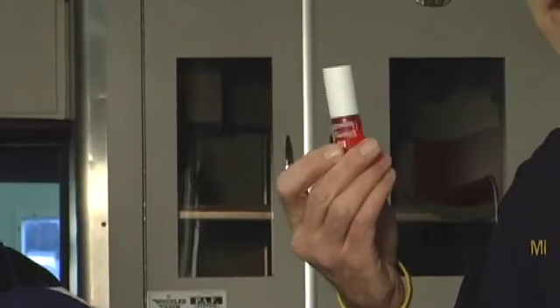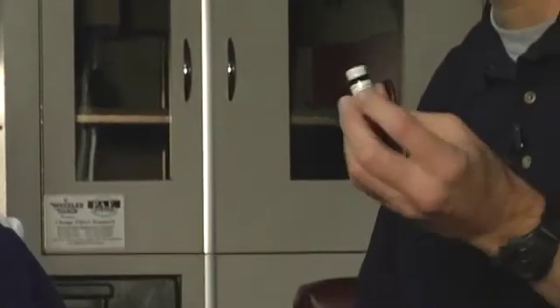Hi, welcome to Training Minutes. Today we're going to talk about administration of nitroglycerin. Nitroglycerin given to patients with chest pain comes in two different forms: nitroglycerin spray that patients may carry, and nitroglycerin tablets.